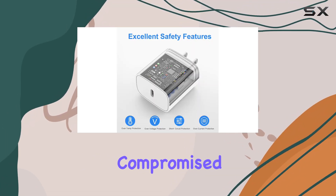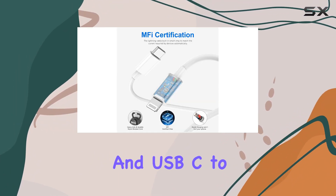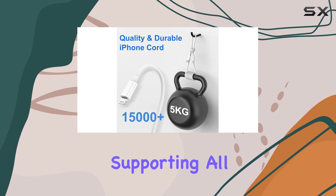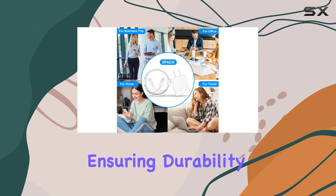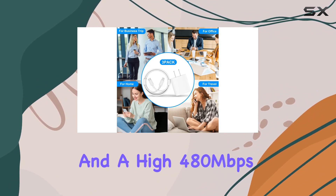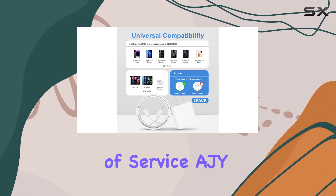Quality is not compromised either. The 20W Type-C PD adapter and USB-C to lightning cord are future-proof, supporting all upcoming updates. They are designed to be pull resistant, ensuring durability, fast charging, and a high 480 Mbps transmission speed.